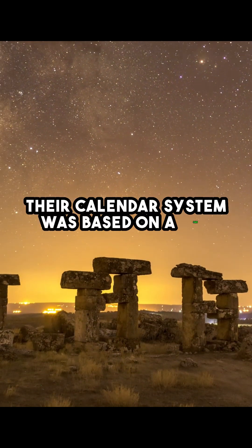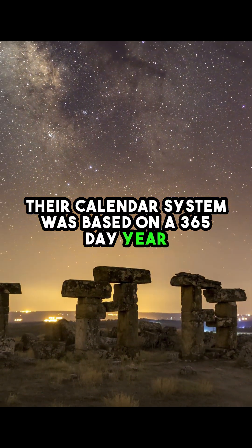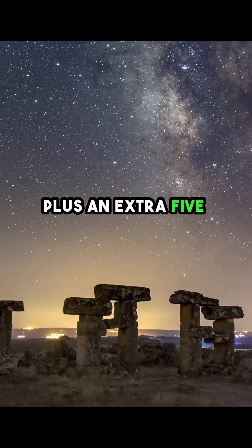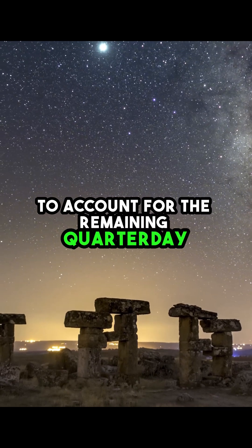Their calendar system was based on a 365-day year, divided into 12 months of 30 days each, plus an extra 5 days added at the end of the year to account for the remaining quarter-day.